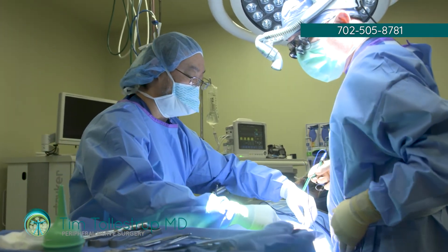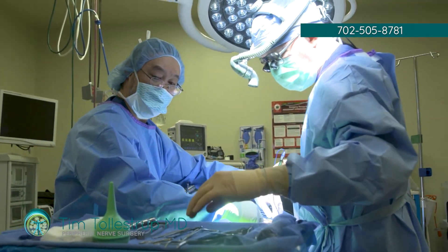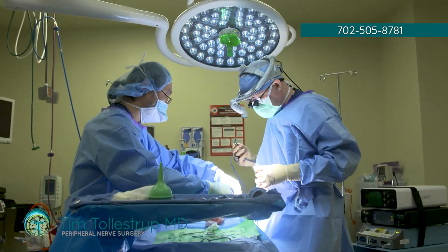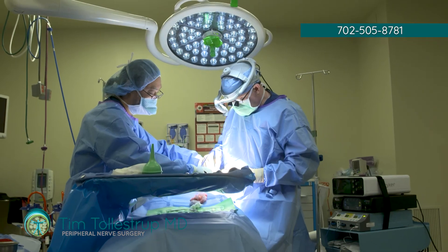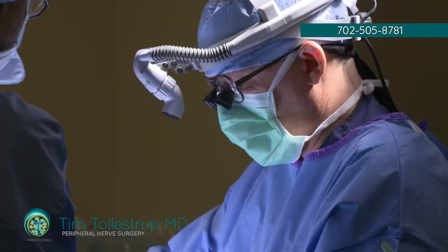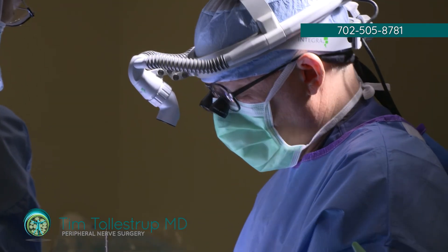If it's necessary to fix pain due to injury to the posterior femoral cutaneous nerve, you're typically talking about going in and finding all the branches and disconnecting them. That's really the way to solve the pain problem because it's not an issue of compression — it's an issue of the nerve being structurally damaged. At that point, there's no good way to treat it other than to disconnect the nerve, and the patient trades off some skin numbness in the back of the thigh and lower buttock for resolution of the pain.